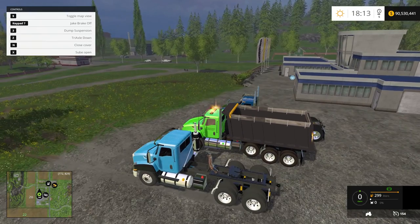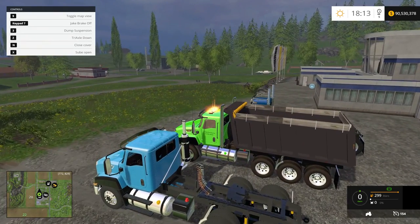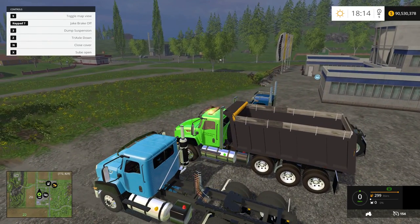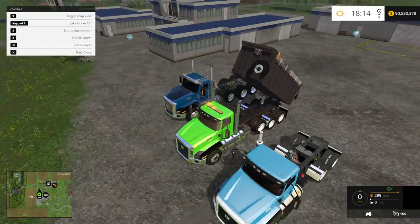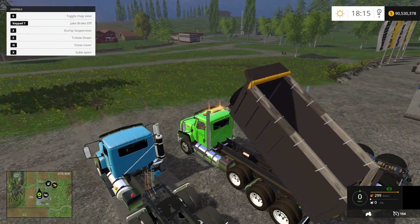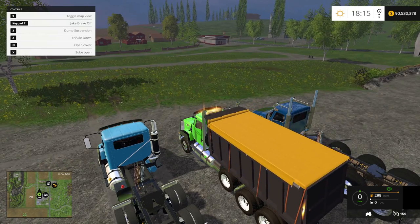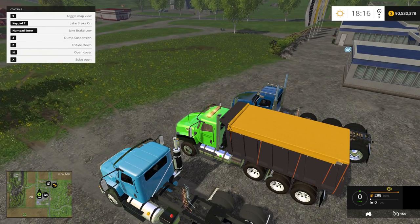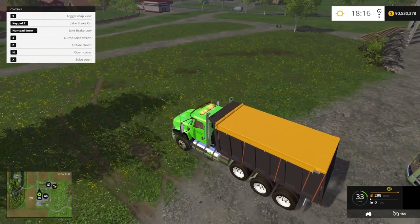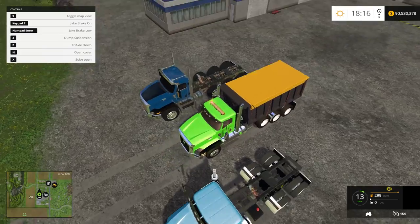If you hit Z, you can lower the third axle. I'll pop it back up for now. Let's dump it — that looks really cool. Really cool animation on that. There's also a cover on it if you press N. And I've got the jake brake as well — keypad 7. The jake brake is just compression in the engine that slows it down by building up compression in the cylinders. That's that one, guys.